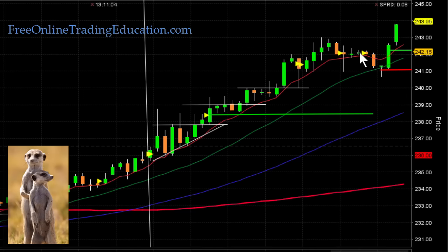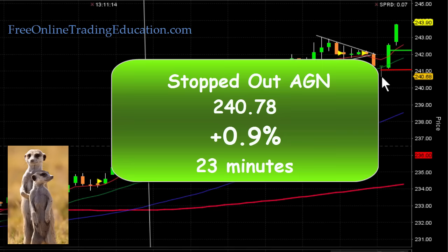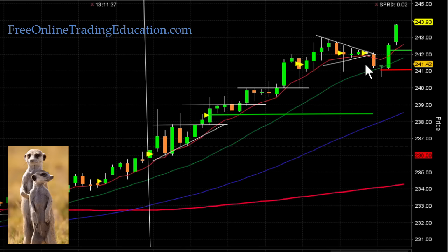It formed a symmetrical triangle here and then dropped down just enough to stop me out at $240.78 — that's 0.9% on this first trade in 23 minutes.